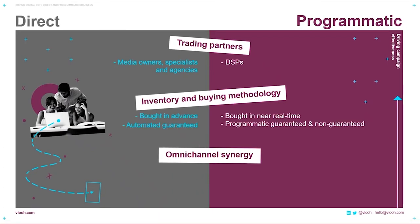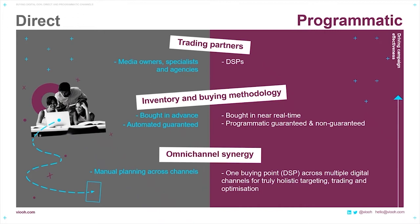With inventory and buying methodologies, for direct, inventory is bought in advance under automated guaranteed conditions. Whereas with programmatic, the inventory is bought in near real-time using private marketplaces, PMPs, or open RTB with both guaranteed and non-guaranteed inventory. In terms of synergizing with other channels in your campaign, with a direct buy, you need to plan your digital out-of-home campaign manually with the media owner in order to align with your other digital channels. With programmatic, it's one buying seat — your DSP — for the multiple digital channels within your campaign, done without manual intervention, giving you the possibility to optimize across multiple digital channels including out-of-home and achieve truly holistic targeting, trading, and optimization.